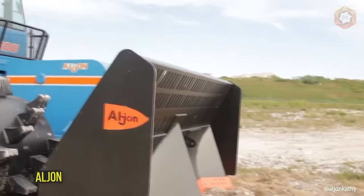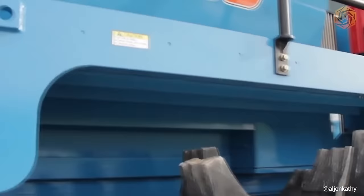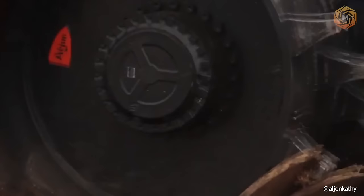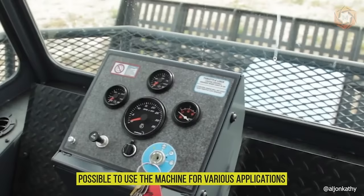The Aljohn's heaviest model with up to 127,000 pounds can efficiently handle and compact up to 1,275 tons of trash and debris per day. This equipment has the highest horsepower by class compared to competitor models — about 550 horsepower. There are several possible configurations of wheels and spikes that make it possible to use the machine for various applications.